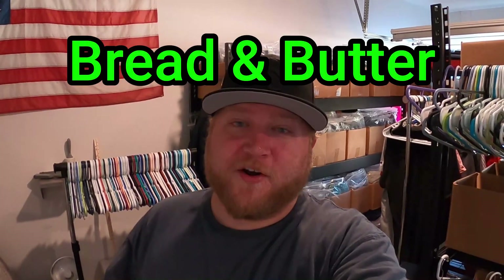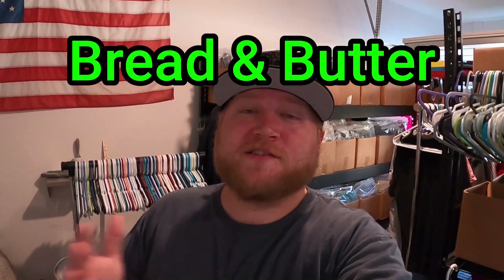Items considered to be bread and butter are found at thrift stores across the United States and even the world. I consider a bread and butter item to be an item that is valued anywhere from $25 to $50, give or take a little bit. I've made a list of five items that I'm looking for in today's video — five bread and butter items that I find all the time.